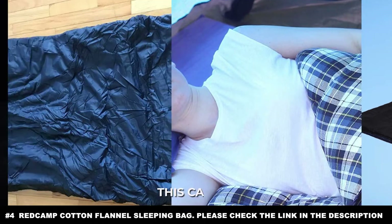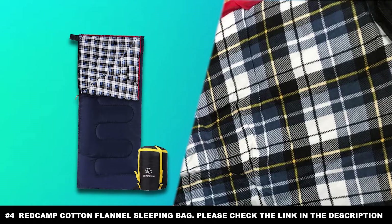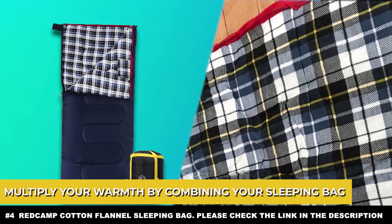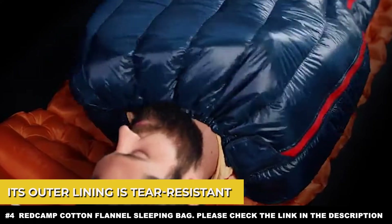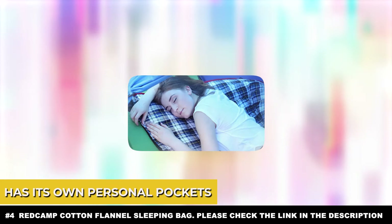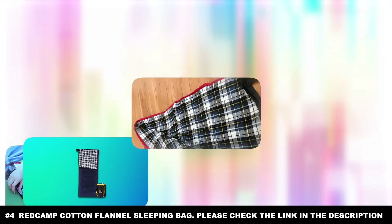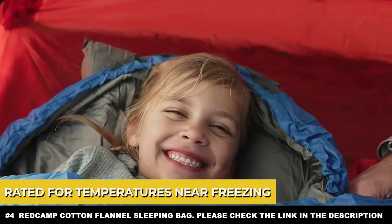If it's cold out and you have children, or even friends that don't mind being physically close, you can multiply your warmth by combining your sleeping bag with theirs. The REDCAMP's outer lining is also tear-resistant and snag-proof due to its tight stitching, and the inside lining has personal pockets for keeping anything you might need close by during the night — whether that's a phone, a knife, or a noisemaker to scare off animals. Just be aware this sleeping bag is rated for temperatures near freezing, but not below freezing.